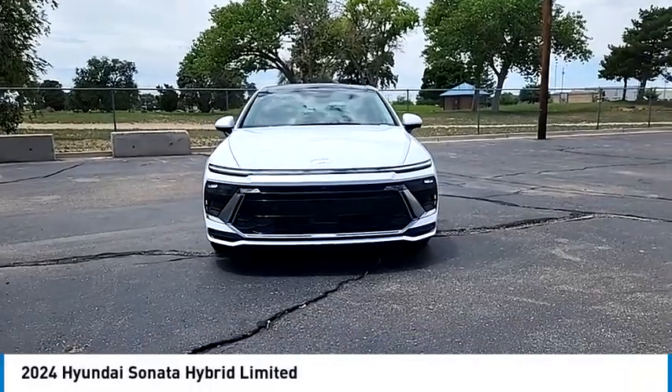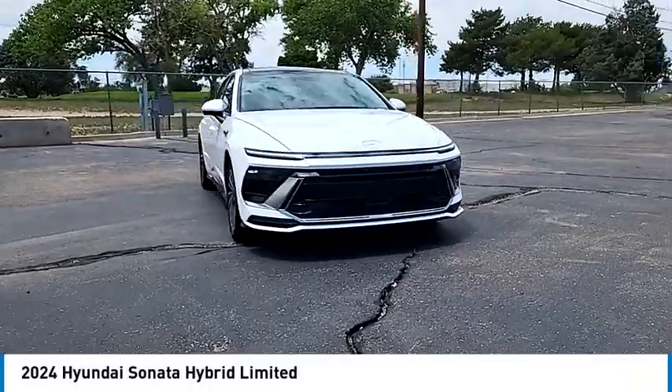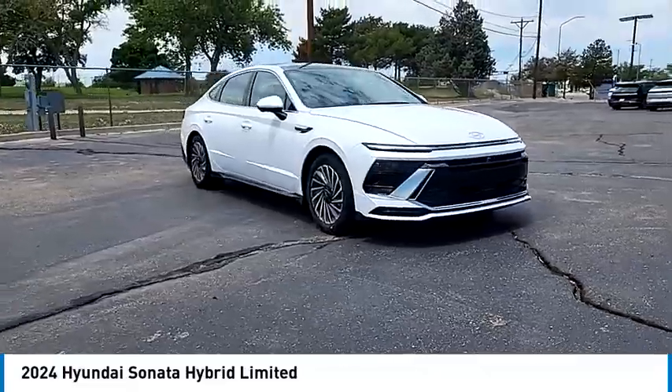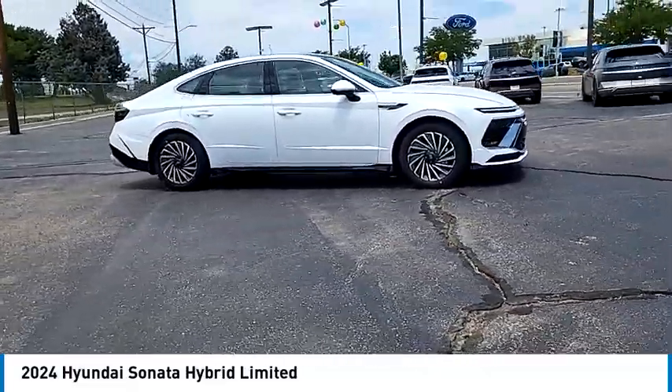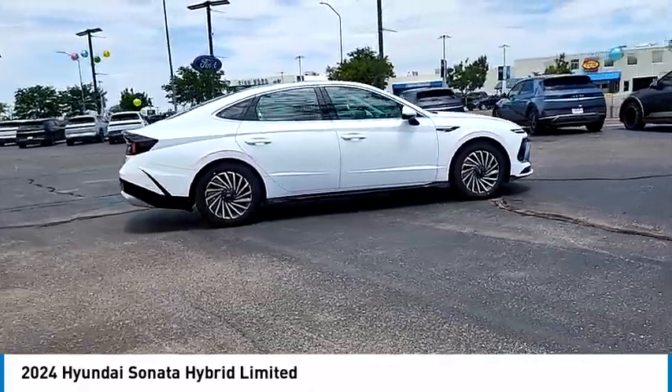You are going to love the 2024 Sonata Hybrid. This all-new hybrid has all the style and premiums you expect in a Sonata, along with 37 city, 39 highway miles per gallon.